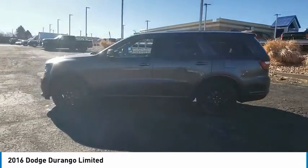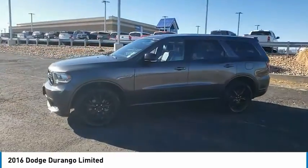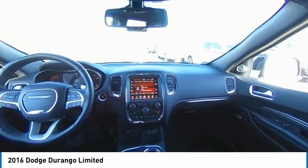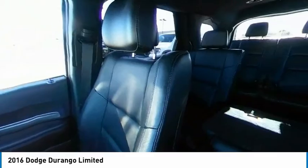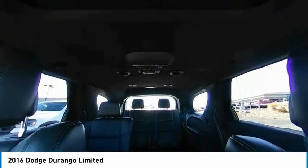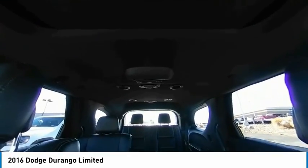This vehicle has less than 50,000 miles. Here are some of this vehicle's great options: tire pressure monitor, all-wheel drive, heated mirrors, aluminum wheels, rear spoiler, remote engine start, brake assist, traction control, stability control, and daytime running lights.